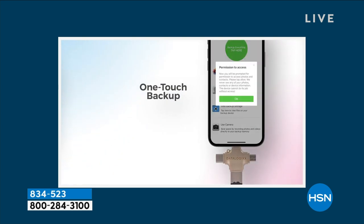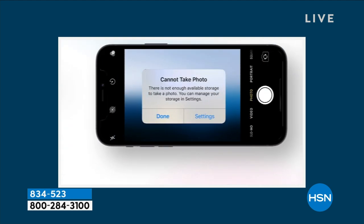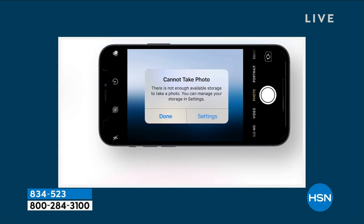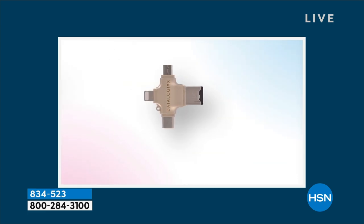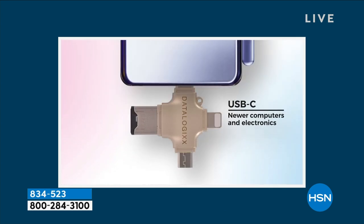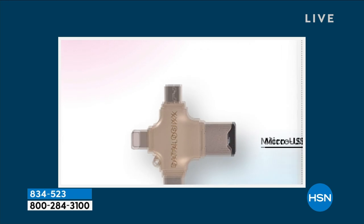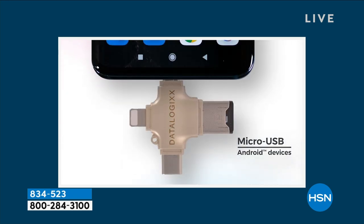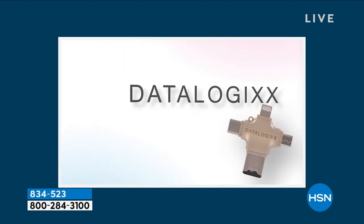You don't have to buy multiples of these unless you want to give them away as gifts — and they do make a great gift. There are three different sides to this. It works with USB-C, it's going to work with your micro USB, and it's also going to work with your lightning. All three of those ports are built right in.